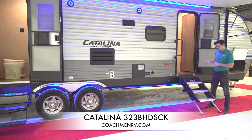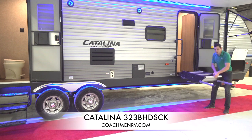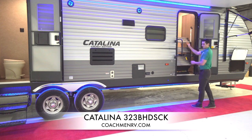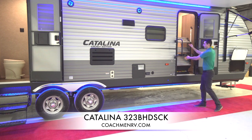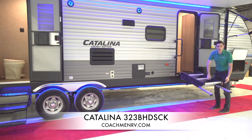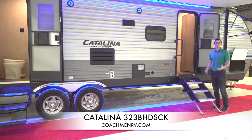Another thing I want to talk about is our steps. This is an option on Legacy, SBX, Trailblazer, and Destination — an option on all of them. We do have standard steps, but these solid steps are a huge feature that a lot of our dealers are equipping them with. They fold right up real easy into the camper and stay locked in there — awesome in transport, great coming down, really easy to use, with adjustable legs so you can configure as needed.